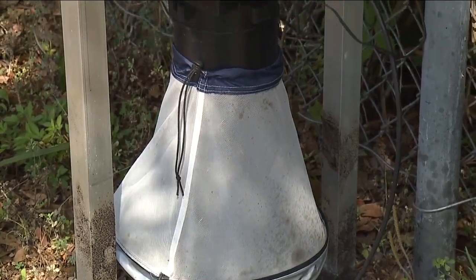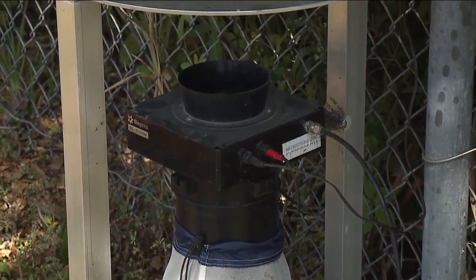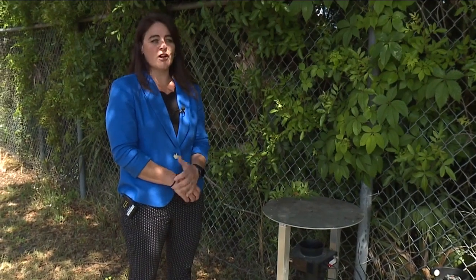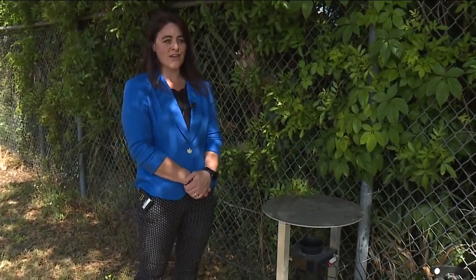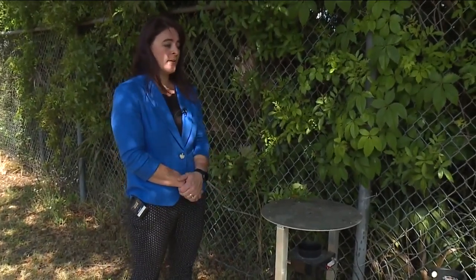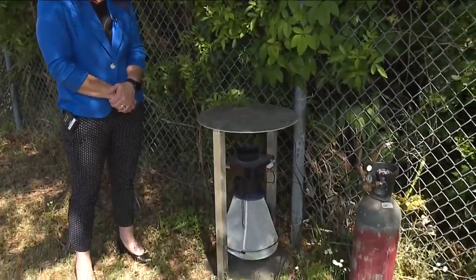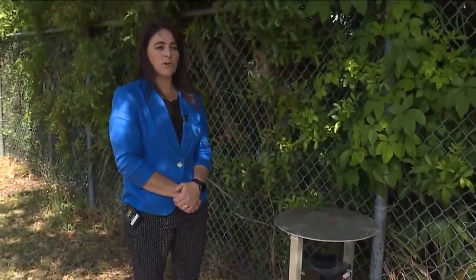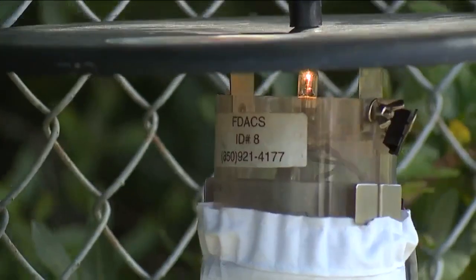Then there's pinpointing exactly where the mosquitoes fly rampantly in the county. With the passive traps, a collection of 100 or more is an indication that we need to really hone in on that area. For one of the traps that are baited, such as this trap here, several thousand mosquitoes is really what we would be looking at, and that's when we would move forward with additional control measures.